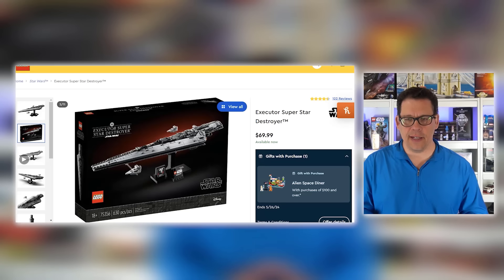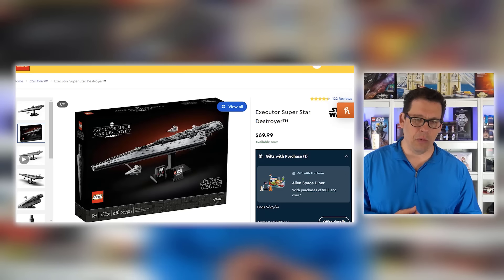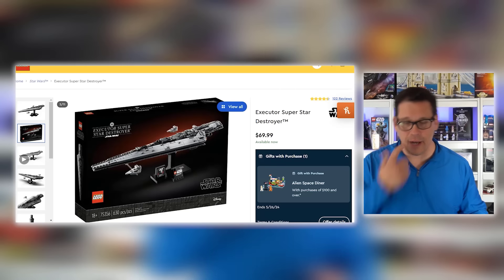And finally, set number 75356, the Executor Super Star Destroyer. I'm not too surprised about this, but I'm still disappointed. In my opinion, this set and the Mini Millennium Falcon are the two best sets out of all the MIDI sets out there. When it comes to collectability — and we've talked about this before — if there are a couple of LEGO sets in a sub-theme that somebody picks up and they're just now discovering what it means to be a LEGO collector over 18, they're going to look back on Amazon and eBay, see the sets they missed, and pull the trigger. These are exactly the kinds of sets where diversification is something you absolutely must do.